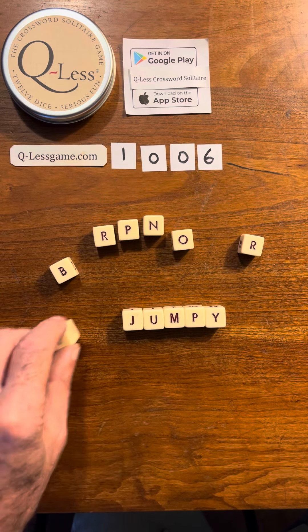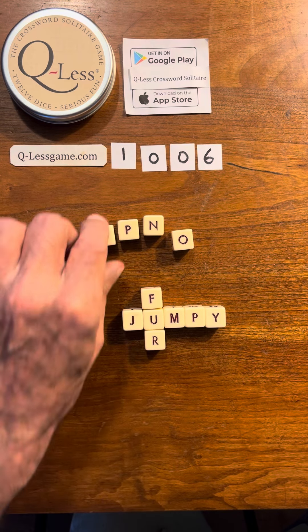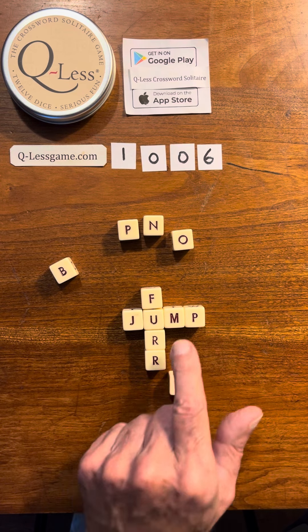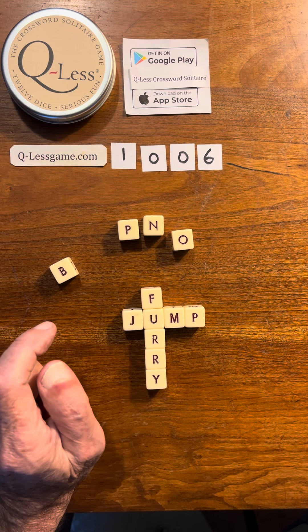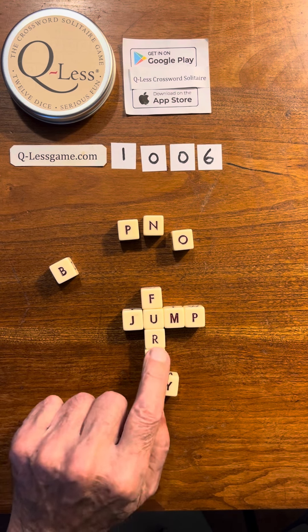You know what we could do? How about this — F-U-R-R, then we'll take the Y, because we still have jump, and we'll have furry. Or we could make it fury.